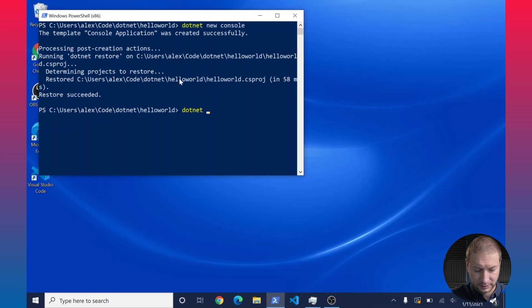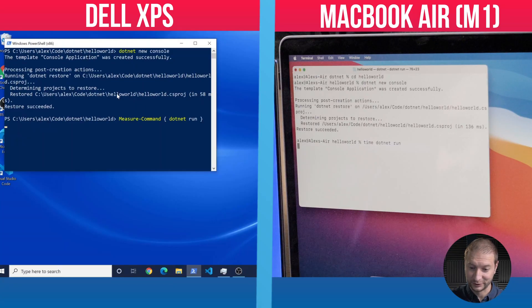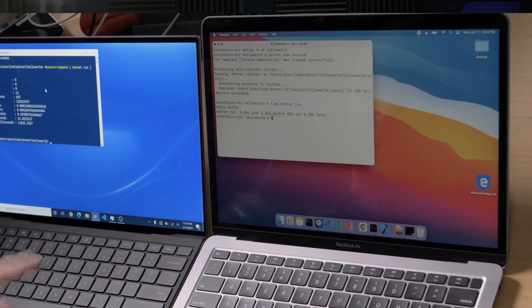I'm going to execute dotnet run, but I want a printout of the time it takes to execute. So I'm going to use a little utility in PowerShell called measure-command — you pass it what you want to execute in curly brackets. The time command is much cleaner on the Mac: just time dotnet run. I'm going to press enter at the same time on both of these. For a Hello World app, it's still taking a while on both. On the Dell this took 11.8 seconds — that's got to be some kind of weird anomaly. On the Mac it took 6.28 seconds, so faster on the M1 that time. But let me run it again, because the first time it didn't yet pre-compile everything it needs. The second time around it already has compiled it, so it's going to be much faster.